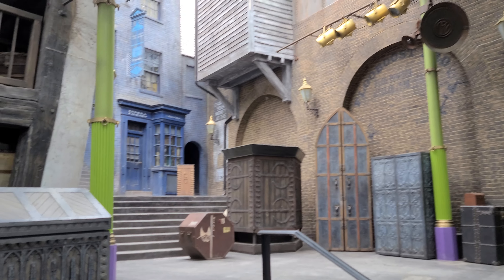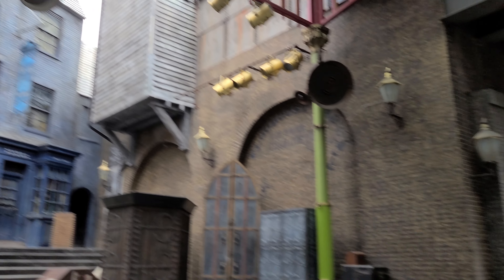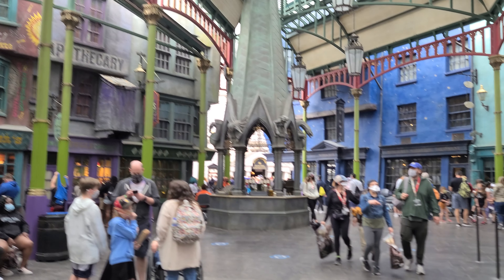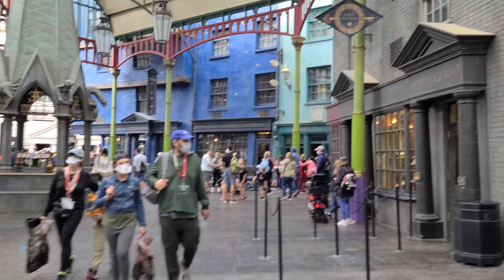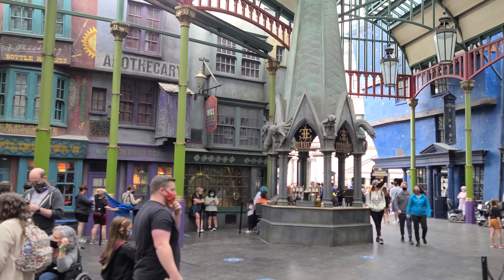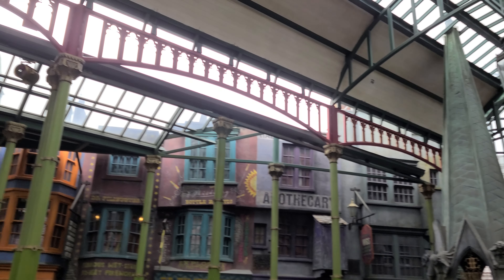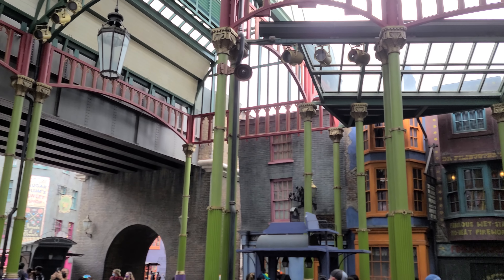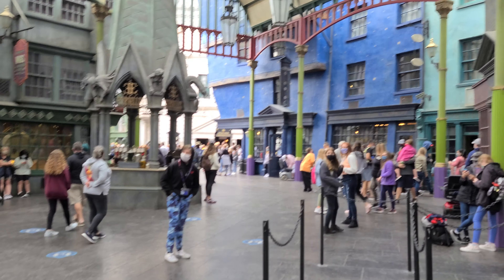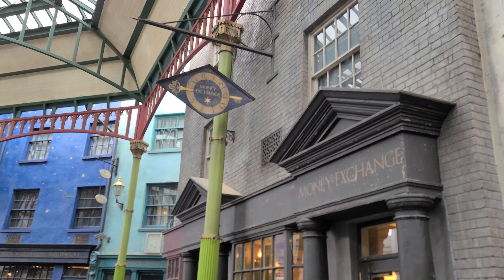which is regular human money. And then you can use that money to spend on stuff here in Diagon Alley. They will give you back regular money in the end, so please don't feel like you spent all your money on Gringotts money and you can't do anything with it. If you are a Harry Potter nerd, or you just like a cool souvenir, do it. If not, just keep your regular money and spend it that way. So there you have it, Gringotts money exchange.